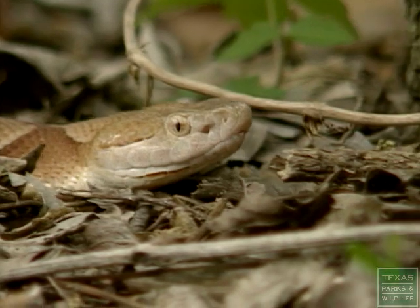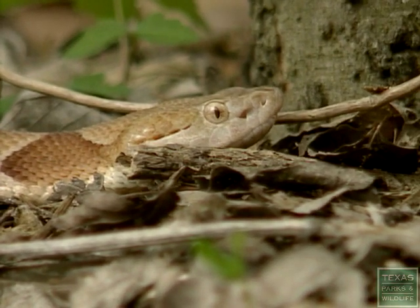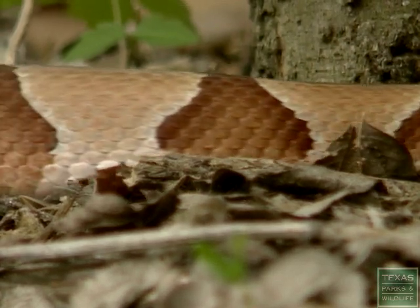Another pit viper is the copperhead. Copperheads are colored to blend in with leaves on the ground. Their venom is only about half the strength of rattlesnake venom.